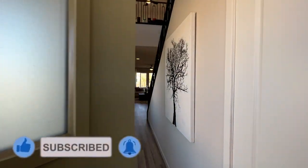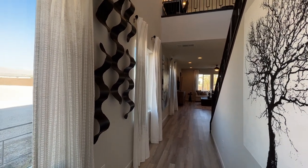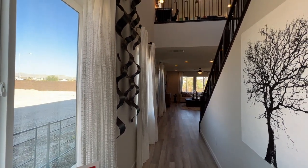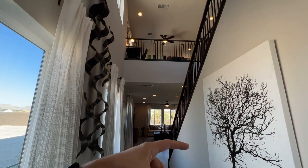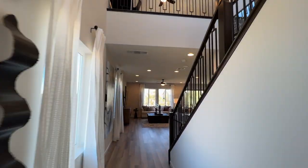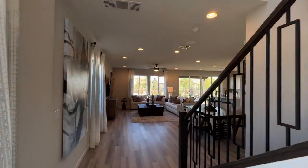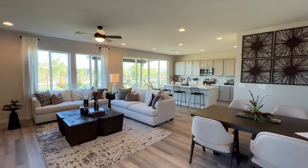This model comes with three bedrooms, a study, and a loft. You get the study downstairs, the loft upstairs, and three bedrooms upstairs. You can also turn the study downstairs into a bedroom, which is what they have in this model.